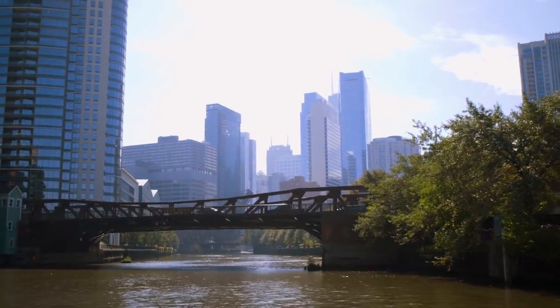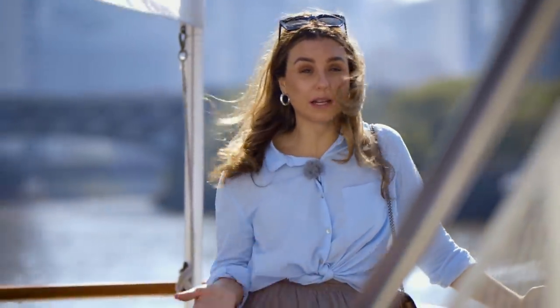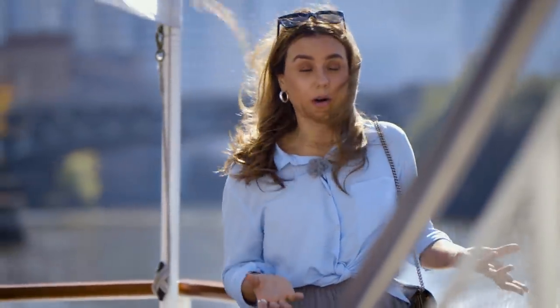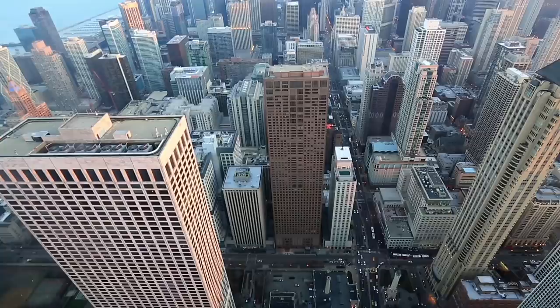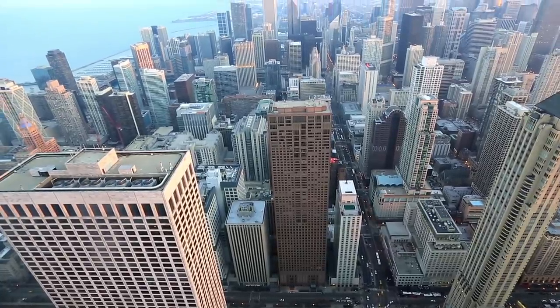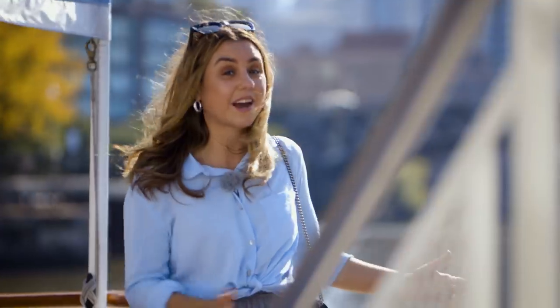In 1871 there was a huge fire here in Chicago that destroyed nine square kilometers of the city and over a hundred thousand people were left homeless. Because of that they had to rebuild all the buildings and houses, so they started building really tall buildings — and that is why Chicago is the birthplace of the skyscraper. The skyline is among the tallest and densest in the entire world.